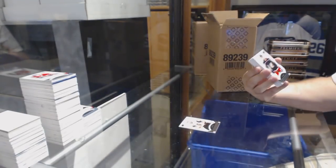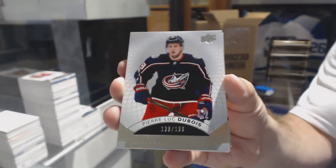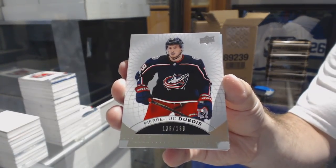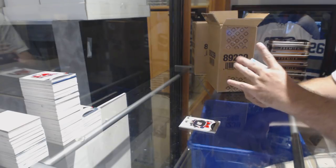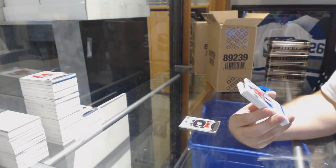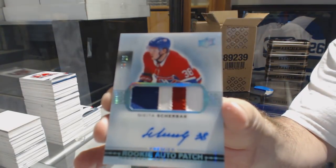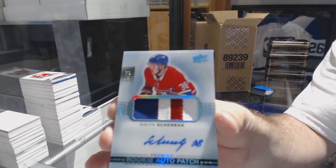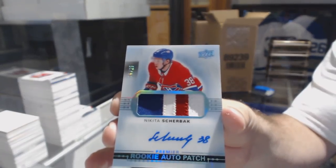We've got a $2.49, James Neal. A $1.99 short print rookie, Pierre-Luc Dubois. Ooh, that's good. A Blue Spectrum Rookie Auto Patch, number to 25, Nikita Shcherbak. Blue Spectrum Rookie Patch Auto, Nikita Shcherbak — that's pretty sweet.